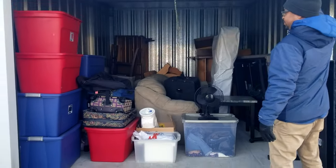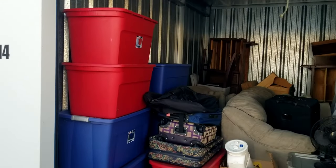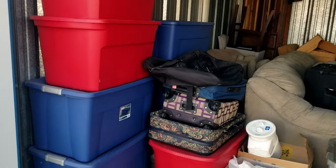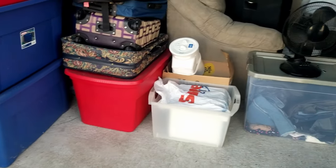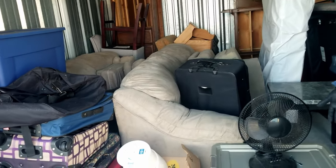Why did we get this unit? Let's show you. We talk about not getting furniture and mattresses, but this one in particular looked really clean in the pictures — and it is.